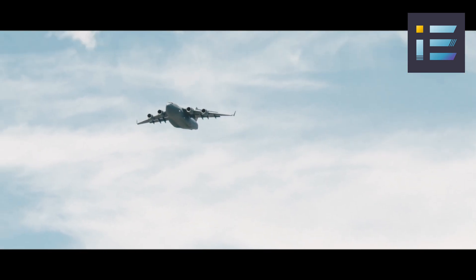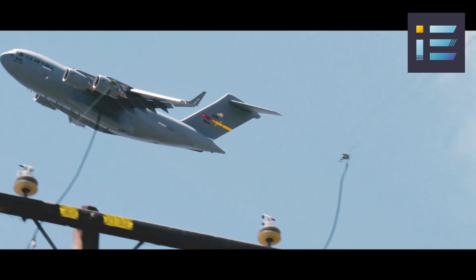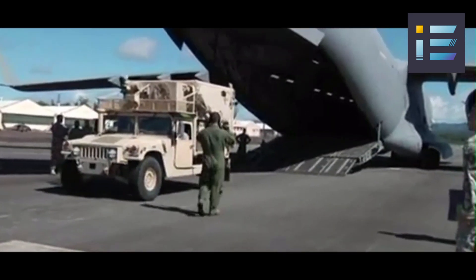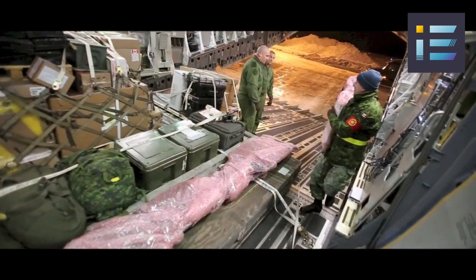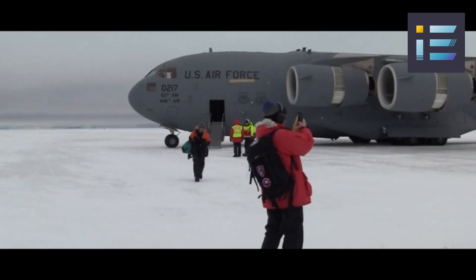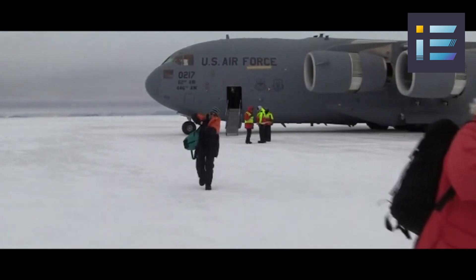From 2001 to 2021, the C-17 was actively engaged in Operation Enduring Freedom. It facilitated the transportation of troops, equipment, and supplies to bases in Central Asia and Afghanistan. The aircraft's humanitarian role included airdrops of aid to Afghan civilians. Since 1999, the aircraft has also been a key player in the U.S. Antarctic program, ensuring the delivery of personnel and cargo to McMurdo Station.